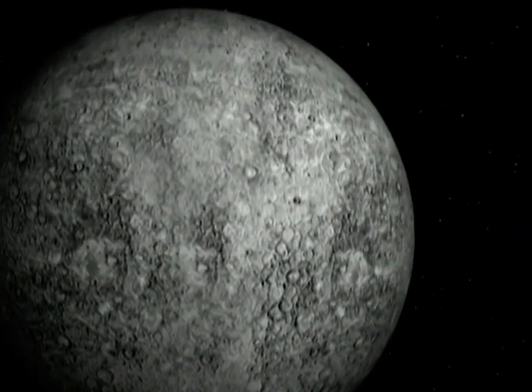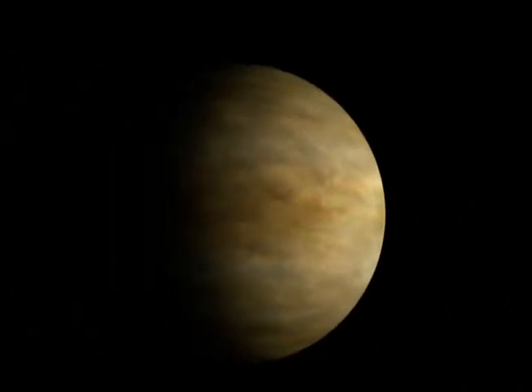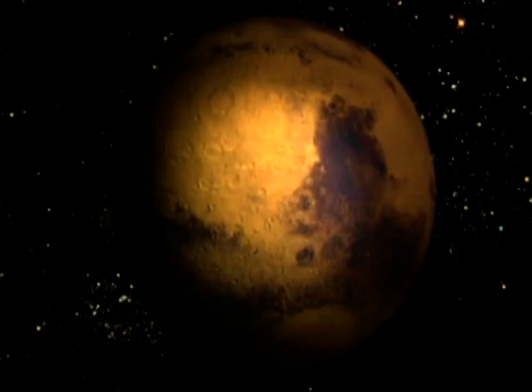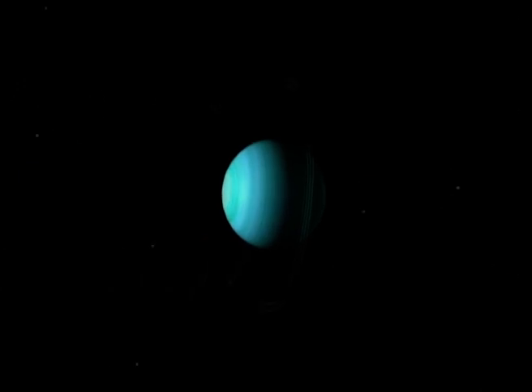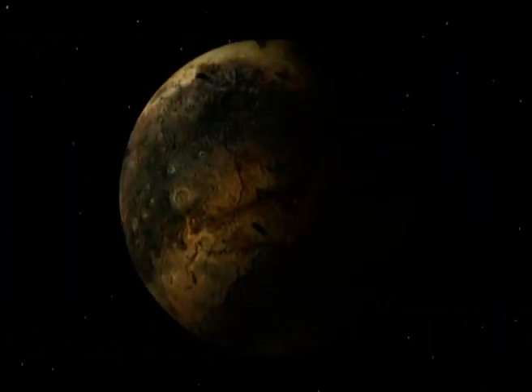Starting from the Sun we have Mercury, Venus, the Earth, Mars, Jupiter, Saturn, Uranus, Neptune and Pluto.